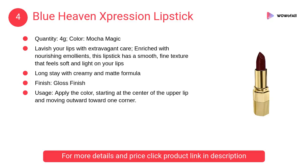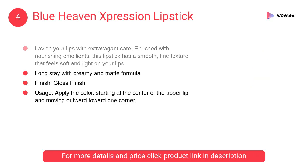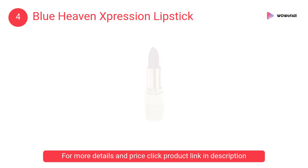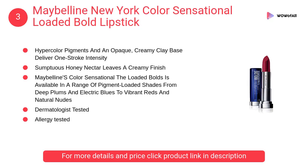At number 4, Blue Heaven Expression lipstick. Lavish your lips with extravagant care — enriched with nourishing emollients, this lipstick has a smooth fine texture that feels soft and light on your lips.